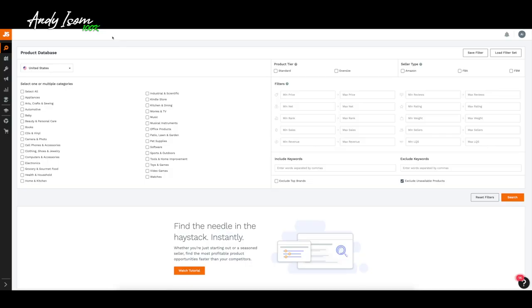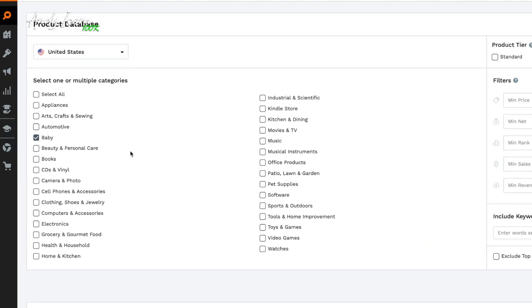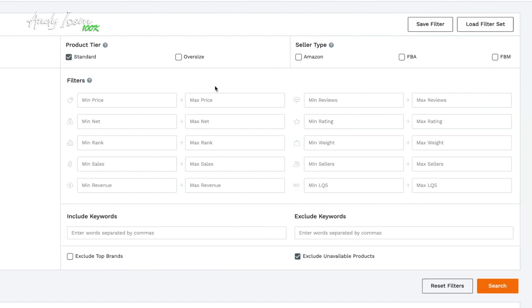I'm going to jump right over to Jungle Scout and use the product database tool today. I'm in the United States. I'm going to click on baby, and over here on product tier I'm going to click standard size. For seller type I'll do FBA, and min price I'll do $10, max price we'll open it up a little bit to $75.